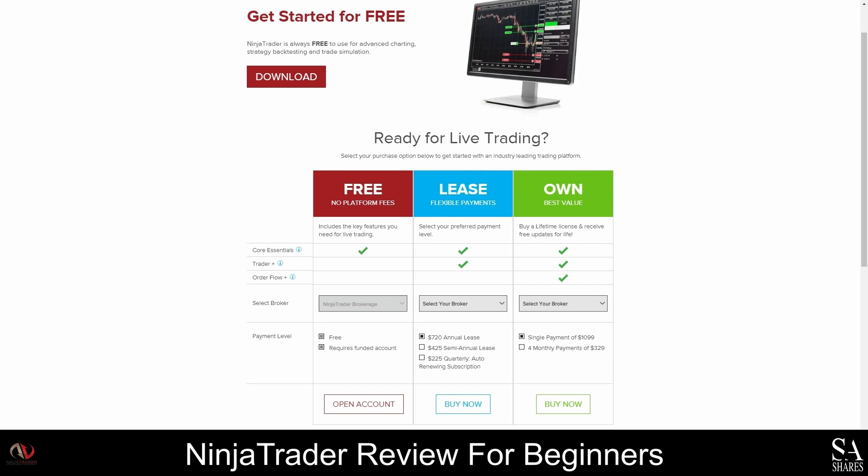Order Flow Plus also has an intuitive trade detector and a market depth map. The Free and Simulation Only licenses are both free of charge; however, the Free license charges a small commission fee while no commissions are charged on the Simulation Only license. Low commission fees are charged on the Free, Lease, and Lifetime licenses, but no further platform fees are charged once payments are made.